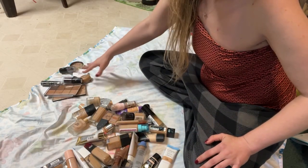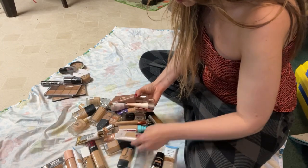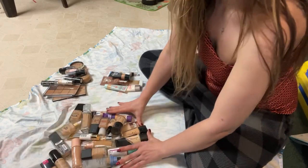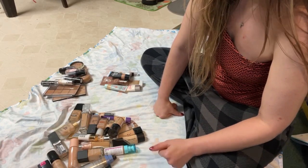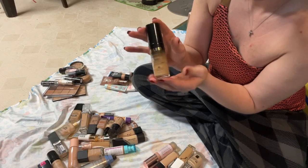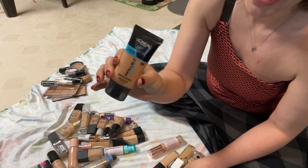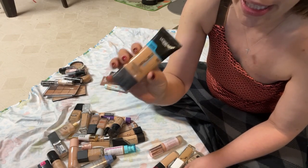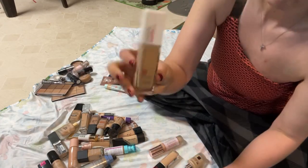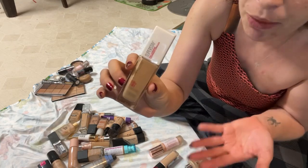In one corner I'm putting all my weird foundations like compacts, cushions, and sticks. Now looking for BB creams and super high coverage foundations. I have seven super high coverage ones. First, this Milani Conceal and Perfect is the wrong shade for me so I'm decluttering it. This L'Oreal Infallible Pro Glow is probably one of my top ever favorite foundations — definitely recommend it if you have normal skin. The Physician's Formula Butter Believe It I'm keeping. The Maybelline Super Stay is getting decluttered since they changed it to a 30-hour wear formula.